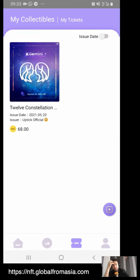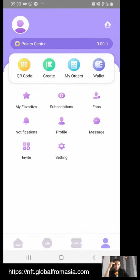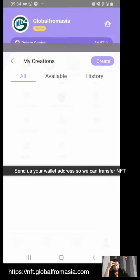Here's my collectibles — I bought this at Global From Asia. We believe it's a good one; it's a pretty nice one from Uptick. Back to our profile, you can see we have different options. Here's the main screen I think we should use. Now I'm going to check out the QR code. This is what you will send to us — copy that address so you can have us be able to send you NFTs.